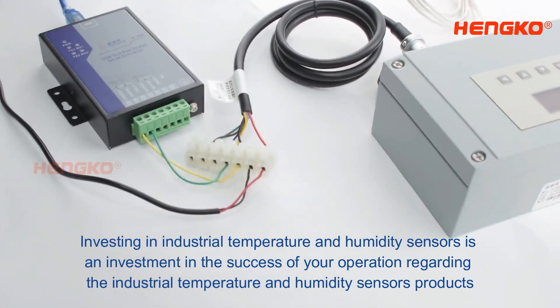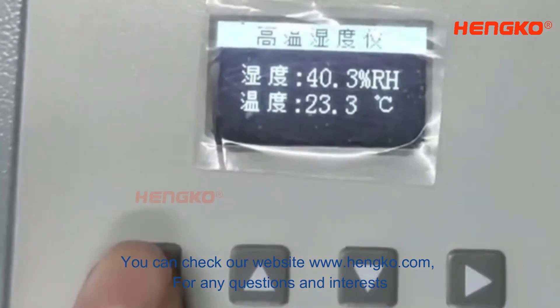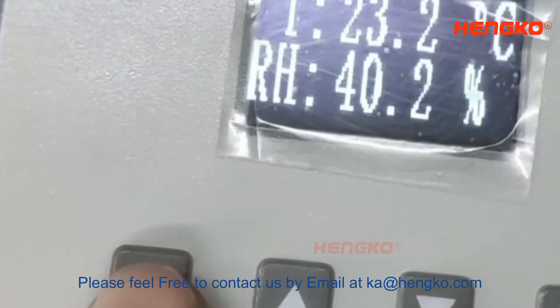Regarding the industrial temperature and humidity sensors products, you can check our website www.henko.com for any questions and interests. Please feel free to contact us by email at kalhenko.com.